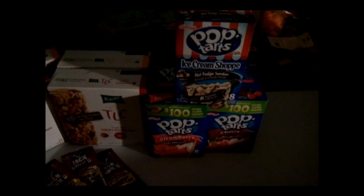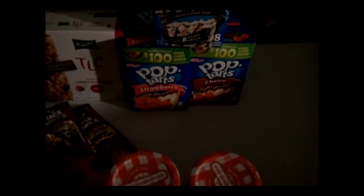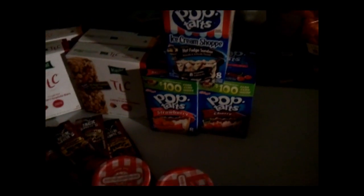And then I got the Pop-Tarts — they had different flavors. This one I really want to try: Hot Fudge Sundae. And then there was the S'mores, but I'm going to go back and do the gift card again, so I'll get that one next time.